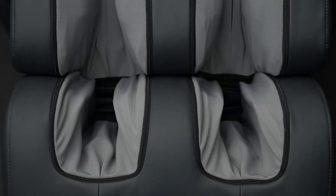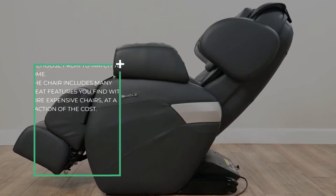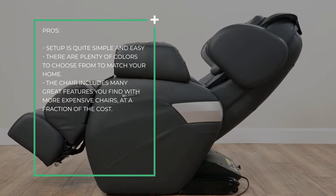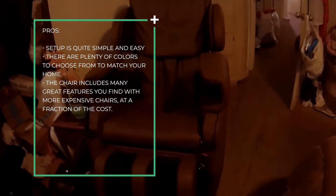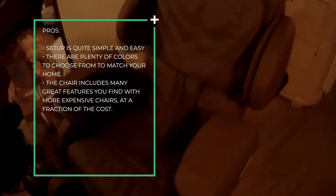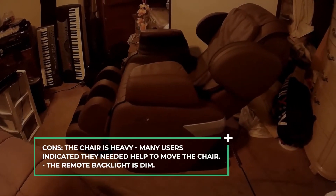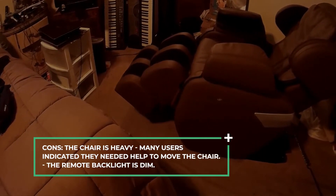It is an excellent way to relax, giving you the opportunity to take a break and enjoy yourself. Pros: setup is quite simple and easy, there are plenty of colors to choose from to match your home, and the chair includes many great features found in more expensive chairs at a fraction of the cost. Cons: this chair is heavy, and many users indicated they needed help to move it. The remote backlight is also dim.